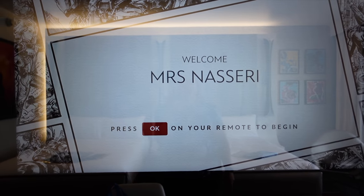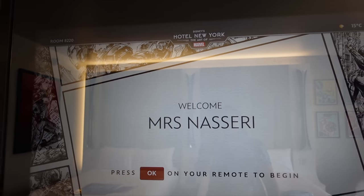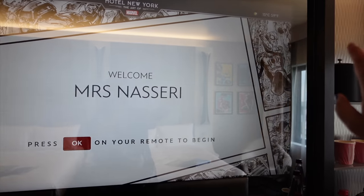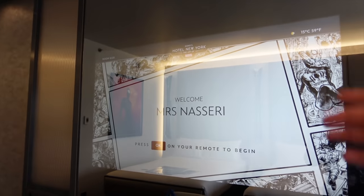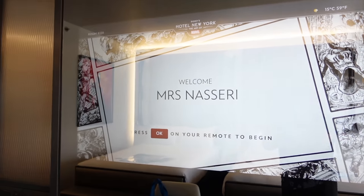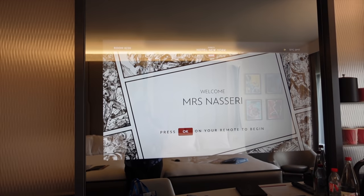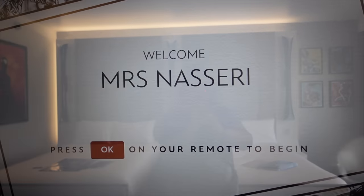The TV screen says 'Welcome, Ms Nasseri.' This is the welcome sign you'd get at Hotel New York. I love all the artwork around it — the sketchy style. They have artwork similar to this at the entrance of the hotel too, which I really enjoy. And as you can see on top of it, it's a mirror — so this whole thing acts as both a mirror and a TV. It's a modern thing a lot of hotel rooms are doing now, and Disney is slowly but surely catching up.